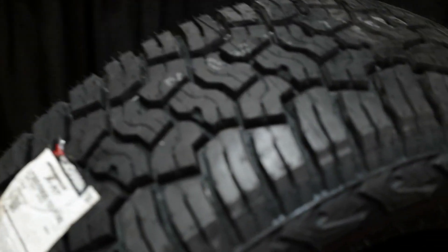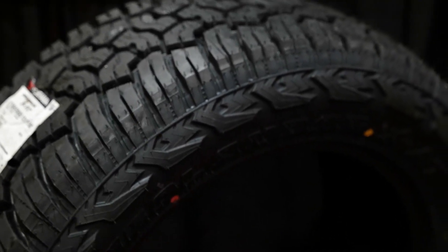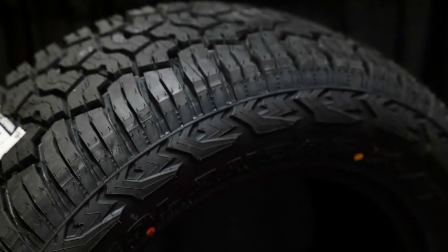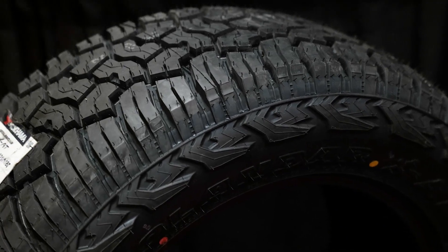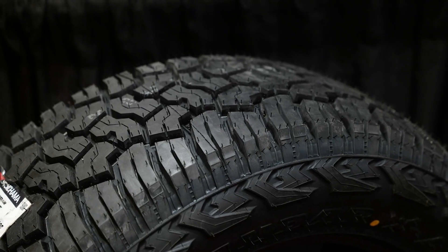One of our newer treads here is the Geolander XAT. This was released in 2019 — a much more aggressive all-terrain tire that we've had a lot of success with. Great for the truck market, great for the Jeeps, and a very high mileage warranty as well. Exceptional product for our advantage dealers and our general market.